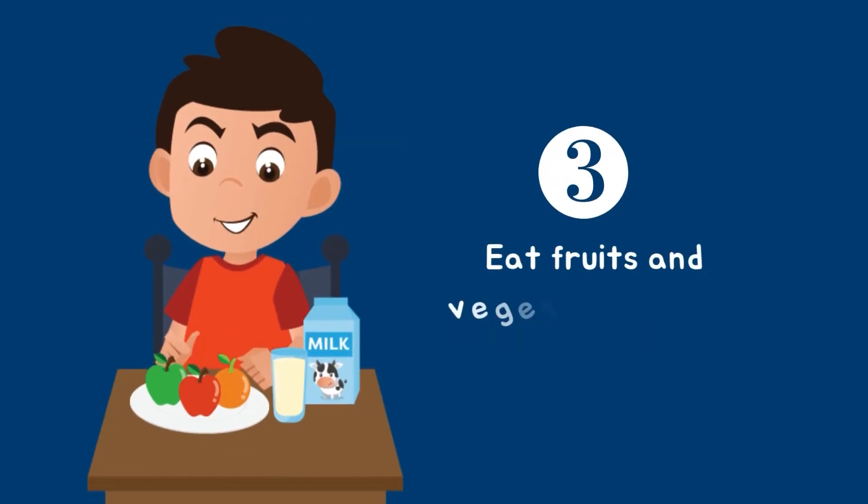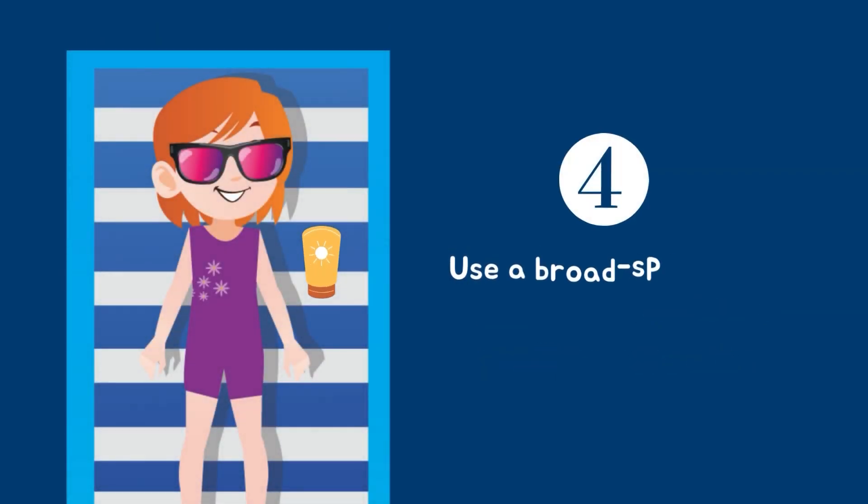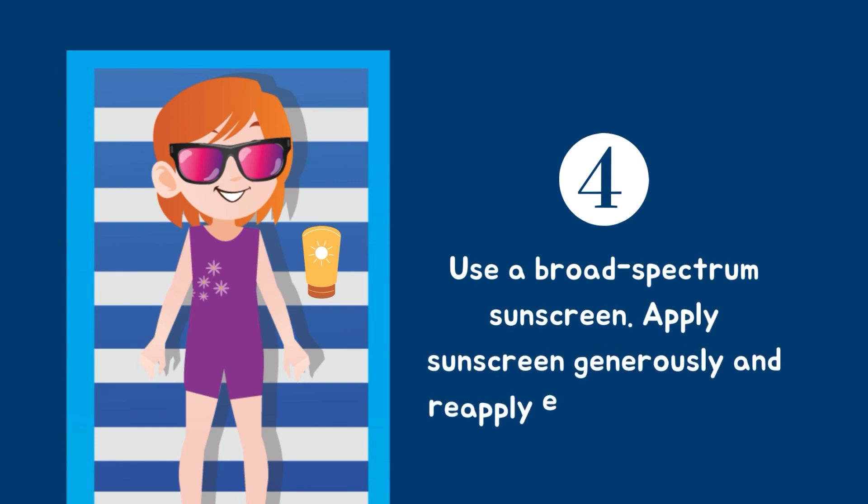Eat fruits and vegetables that are good for your skin. Very important: use a broad spectrum sunscreen. Apply sunscreen generously and reapply every two hours to protect your skin from the sun.